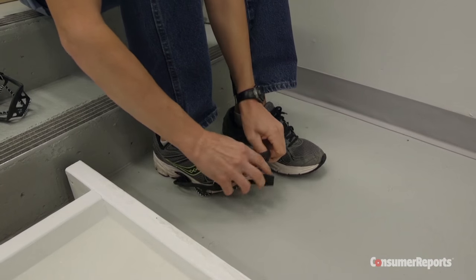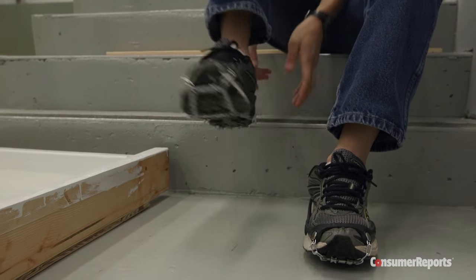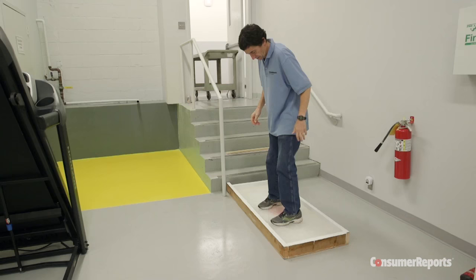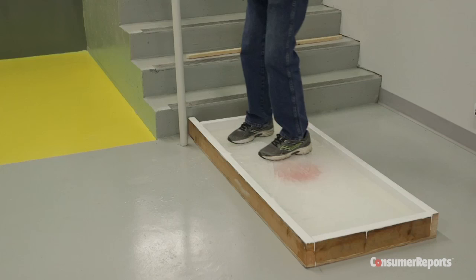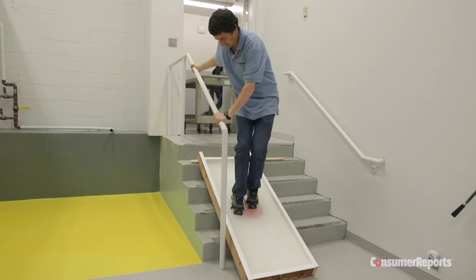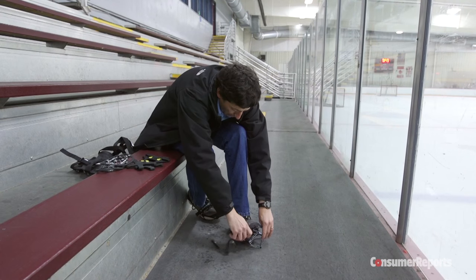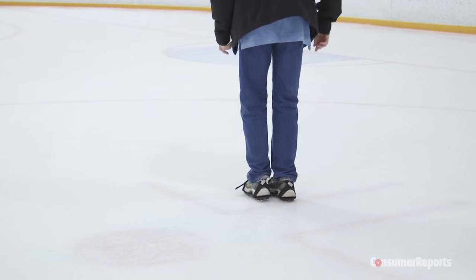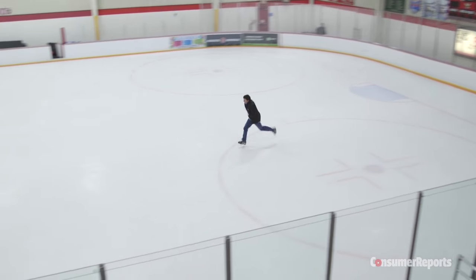Consumer Reports tested four products designed to give you better traction on ice. Prices range from $8 to $34. Bernie Dietrich made his own personal skating rink and tried each pair on a flat surface and at various angles. Then he went to a real rink to see how well each grips the ice while standing, walking and even running. All of these devices will improve your grip, but there were big differences in performance.